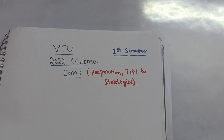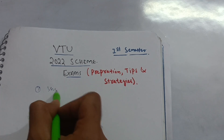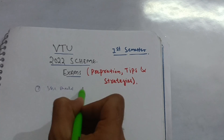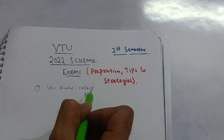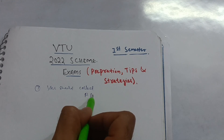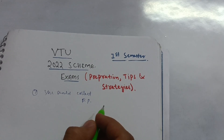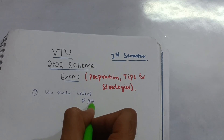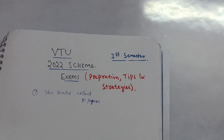The first point: you should collect your previous year papers. Collect previous year papers — no matter if it is the 2021 scheme, 2018 scheme, or whatever. You will get a lot of variety of papers on the VTU Connect application. Even if there is a different scheme mentioned in the papers, you will get some idea of which types of questions are asked frequently.